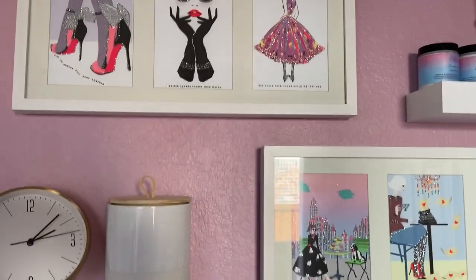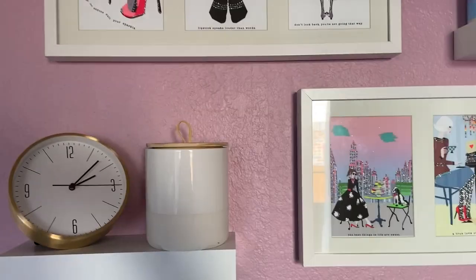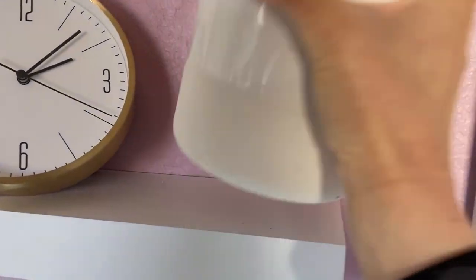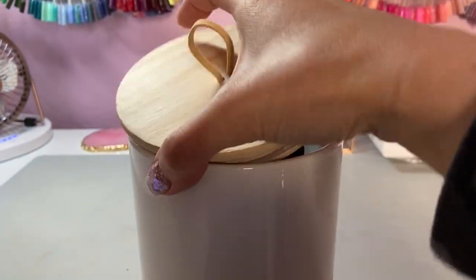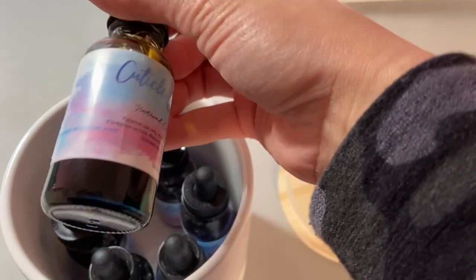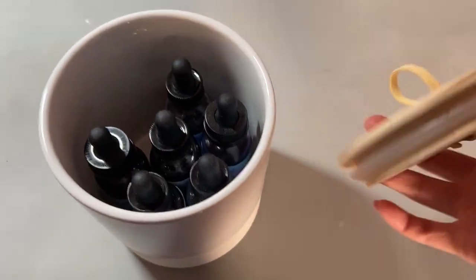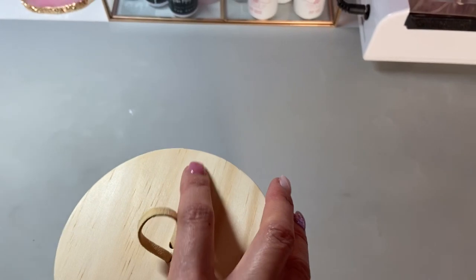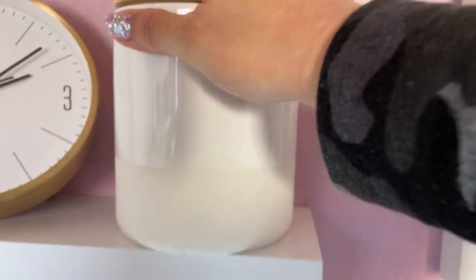Up here I have some decorations, a clock. In this little jar down here I have my collection of cuticle oils from Candy Skincare. I like to keep them in the jar because they're essential oils — I like to keep them in a dark space, especially since this room is so bright with the natural daylight.